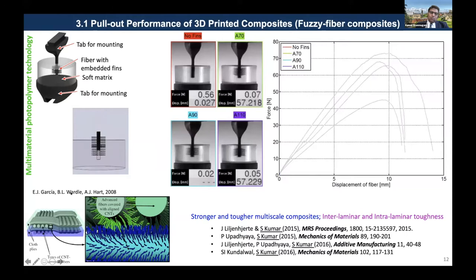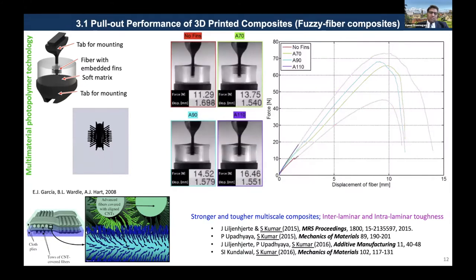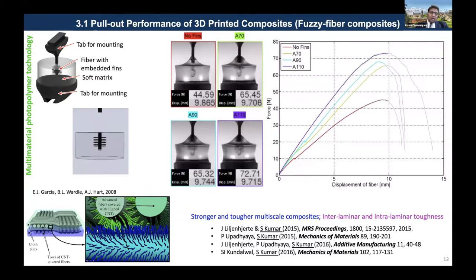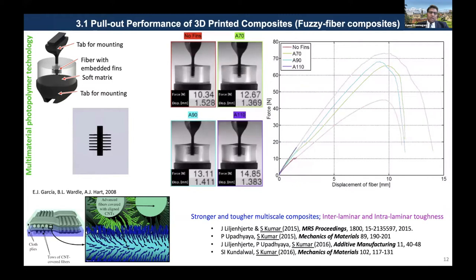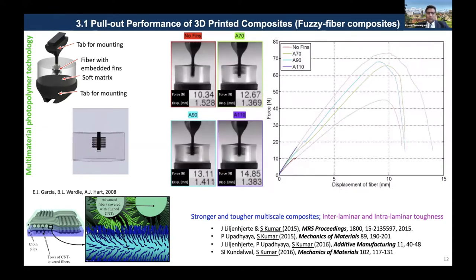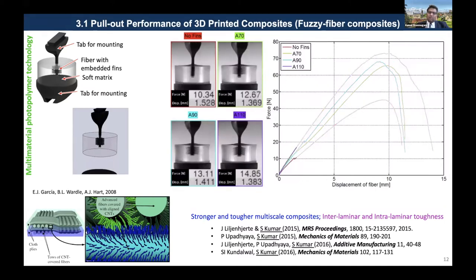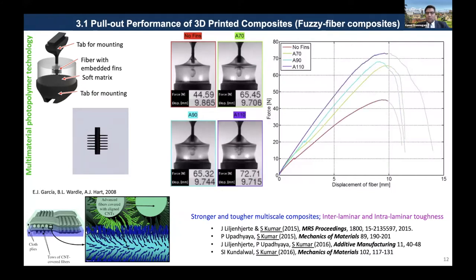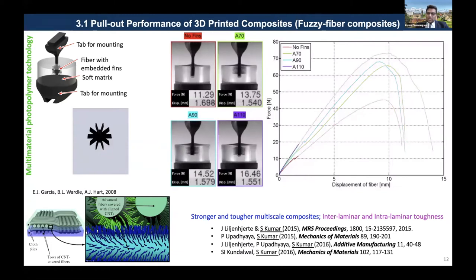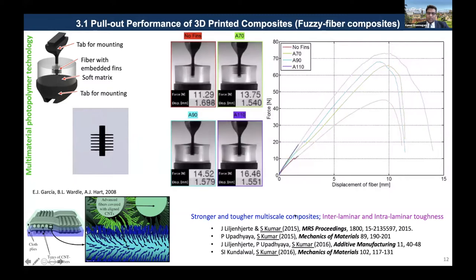There is literature from Brian Wardle and John Hart at MIT who came up with the idea of anchoring carbon nanotubes on micro-scale fibers to improve the interfacial properties such as shear stiffness and fracture toughness. Conventional micro-scale fiber composites can fail at the interface between the matrix and fiber, or between the plies. We attempted to 3D print this kind of multi-scale composite using a multi-material photopolymer 3D printer, printing micro-scale fibers with architected or anchored fins. Depending on the orientation and geometry of the fin, you see changes in mechanical properties. We also explored this problem theoretically and computationally.